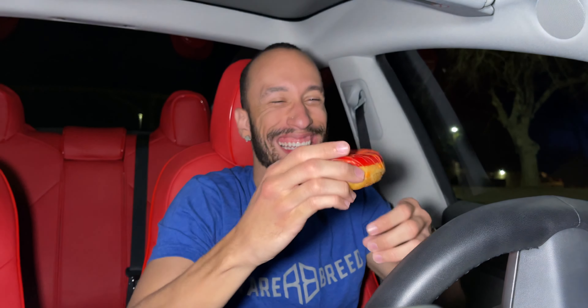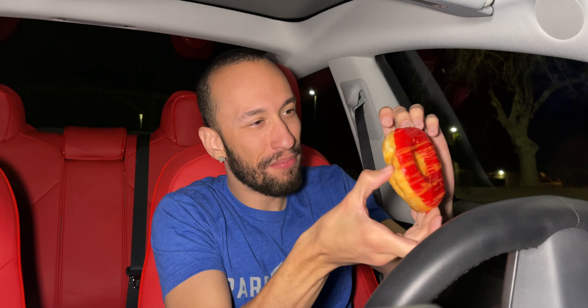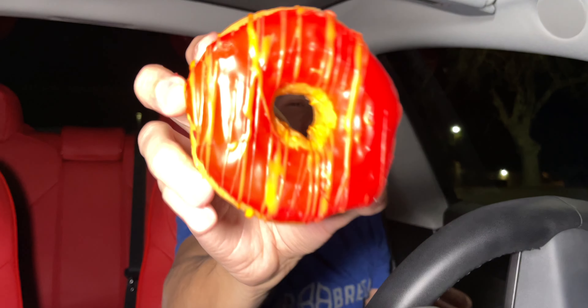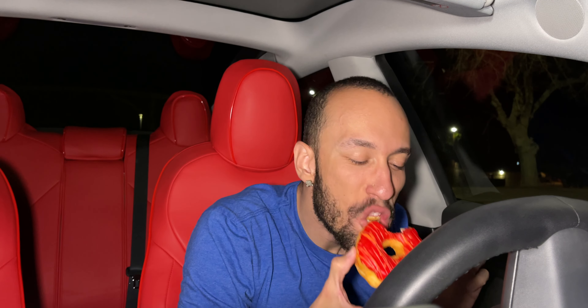It's looking pretty good. It is late night, so this donut's probably been sitting there all day. It's kind of hard, to be honest. Like, there's no give at all. This side's a little soft, I guess. This side's hard. Circle K donut for you guys. Two for a dollar, one for 75 cents.